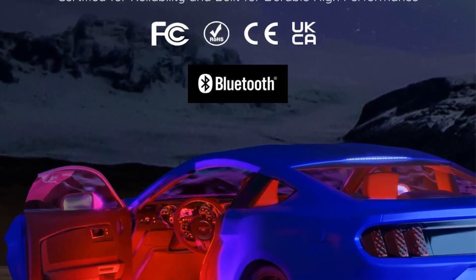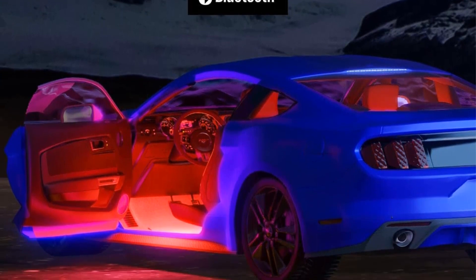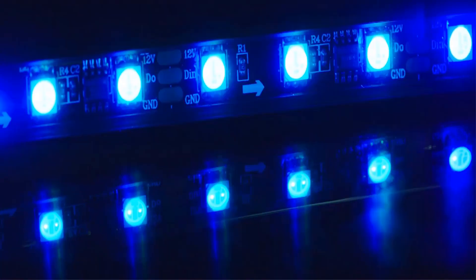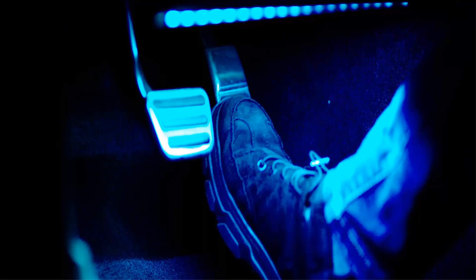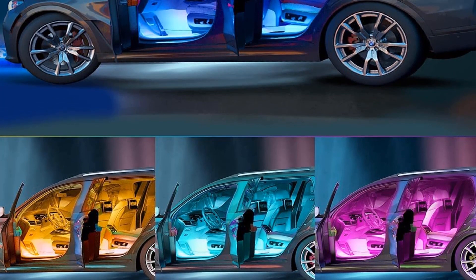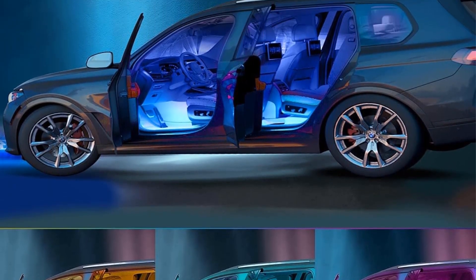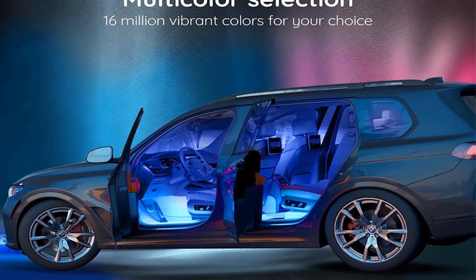Delving into its performance, this interior light comprises a set of 4 LEDs, totaling 48 lights, ensuring a commendable brightness output relative to its cost. While it's worth noting that the voltage rating of this LED interior light is fixed at 12 volts, somewhat limiting its adaptability in terms of power options, its versatility remains impressive. This is largely due to its integration with a dedicated smartphone app, enabling users to effortlessly control and customize colors and lighting modes to suit their preferences.